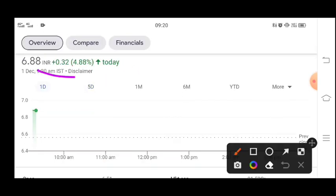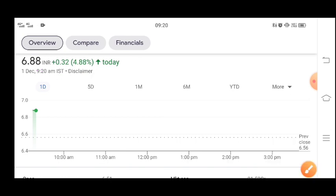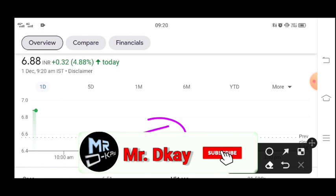If you haven't averaged here yet, then do it now. The stock looks like it can run around 15–20 percent from here.